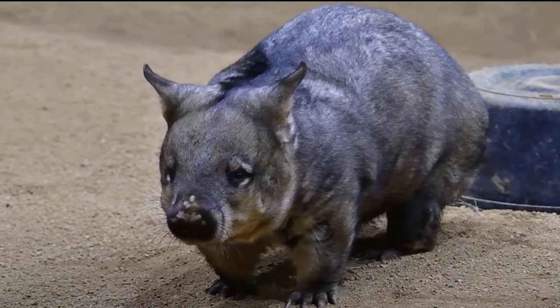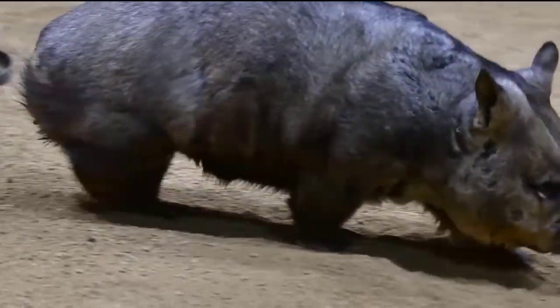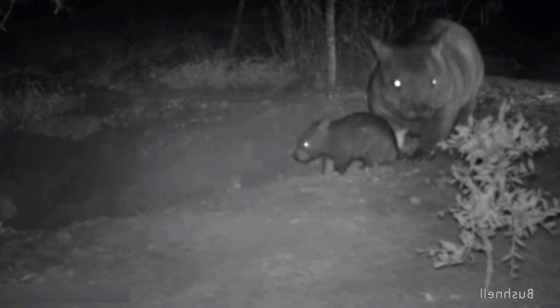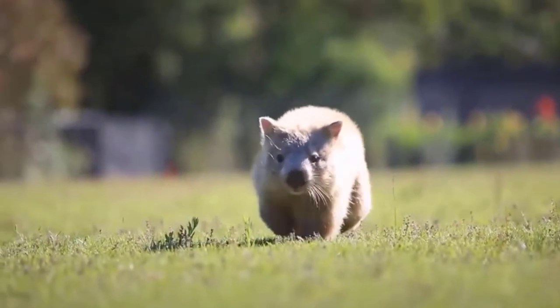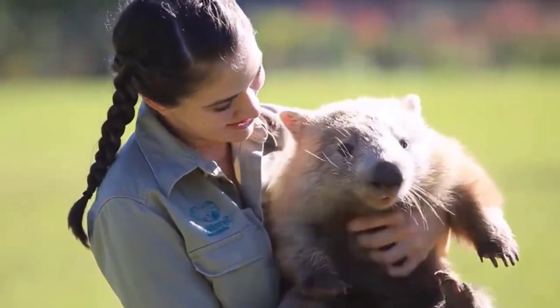7. Wombat. Wombats are native to Australia and have a similar face shape to muskrats, but they have a stout build. Adults of this species are about 1 meter (40 inches) long and weigh between 20 and 35 kilograms (44 and 77 pounds). Their tails are small and stubby, and their thick fur can be sandy, brown, gray, or black.